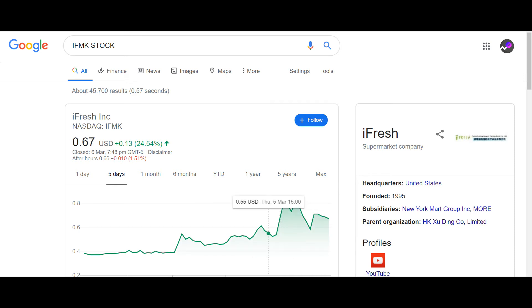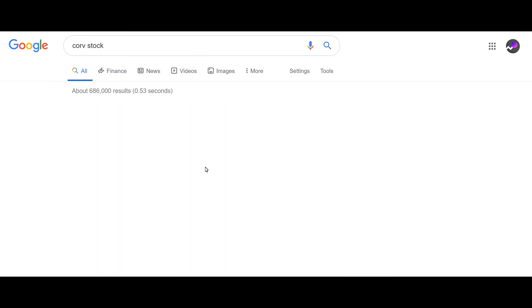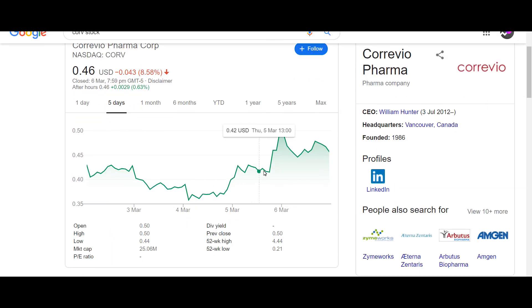For CORV, we bought around 45 cents, that's the high around here, and then we sold it when the market opened. It says ten percent but we technically got about an eight and a half percent gain on that one.